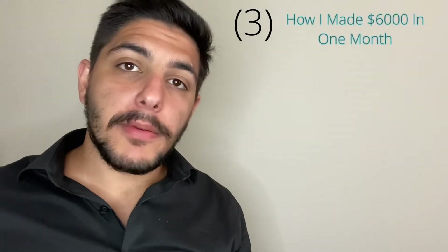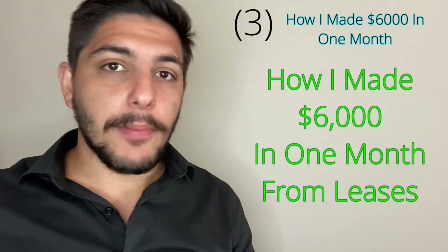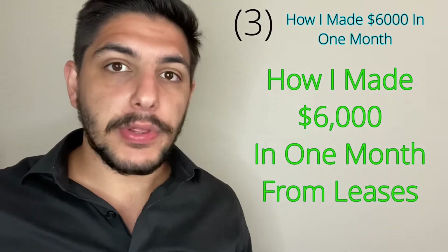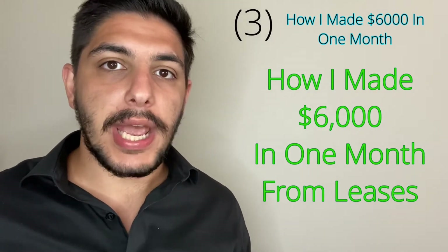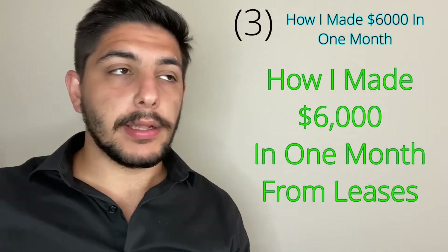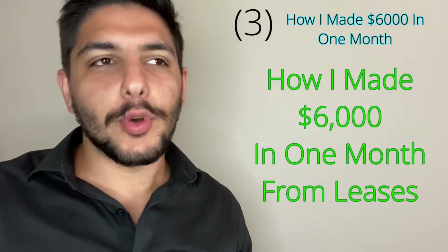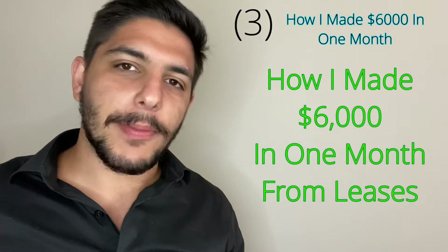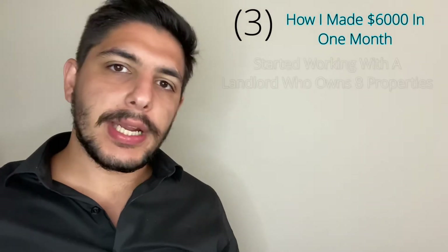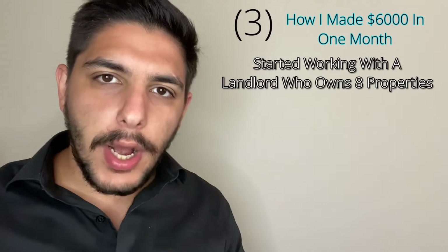So how did I manage to make upwards of $6,000 in one month? I want to clarify that I'm not bragging. I don't make that much from rentals every month. In fact, that was the best month I've ever had in terms of rentals, and it involved a lot of luck. The way I managed it was by getting connected with a landlord who had about 8 to 10 properties across Toronto, and all these properties came to me vacant.